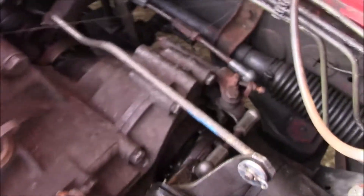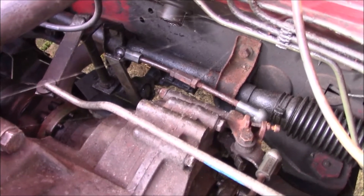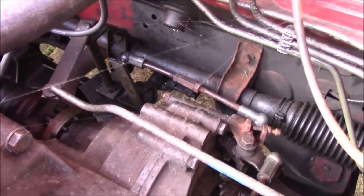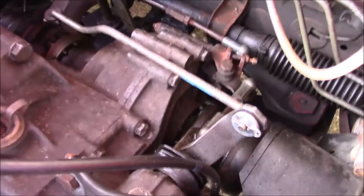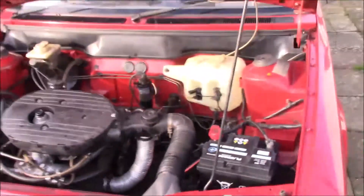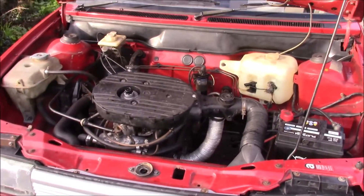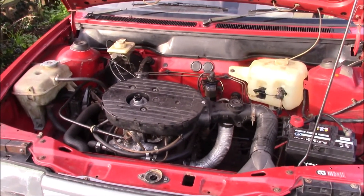I've been told — though I haven't actually tried it yet — that the gear change is a bit sloppy. I think it might be that rod there, which doesn't look great. I have already found replacement rods, so if I can't sort that one out I can get a replacement. Let's start it up and see if it behaves. When it was delivered it did start and drive straight off the trailer, so it shouldn't be a problem.